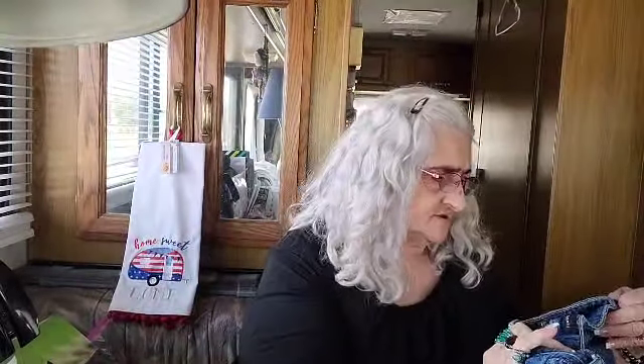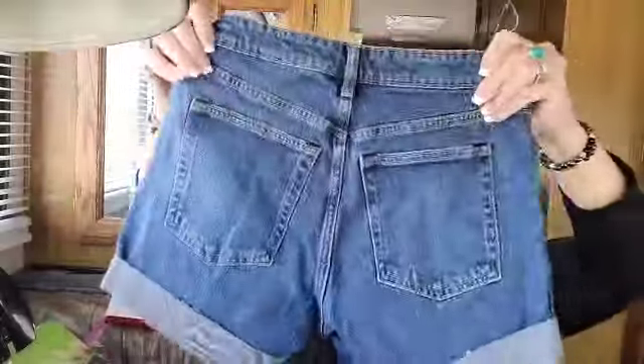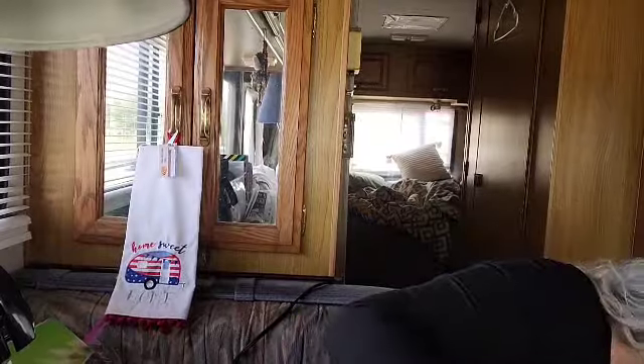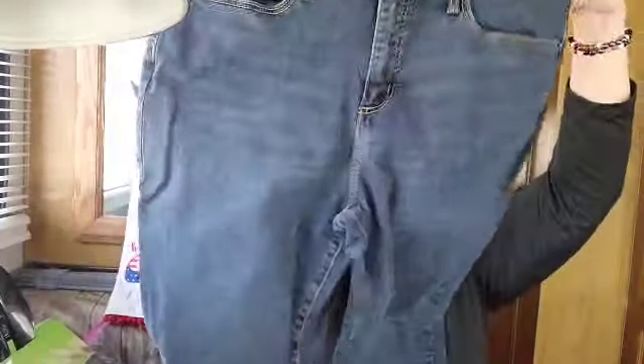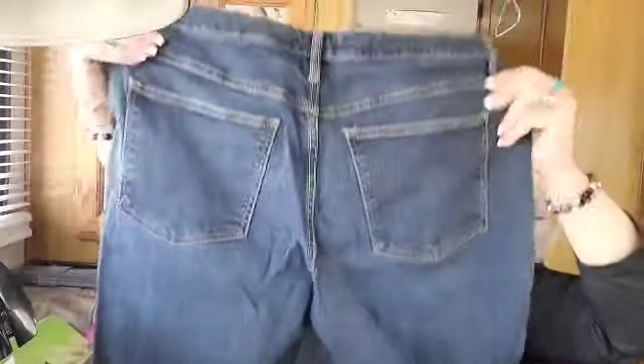Here's a pair of shorts - Free Assembly, size 6. We must be back with the cuffs - I notice there's a couple of jeans in here with cuffs on them. Universal Thread size 14, 32 regular, high rise skinny jeans, also straight leg.